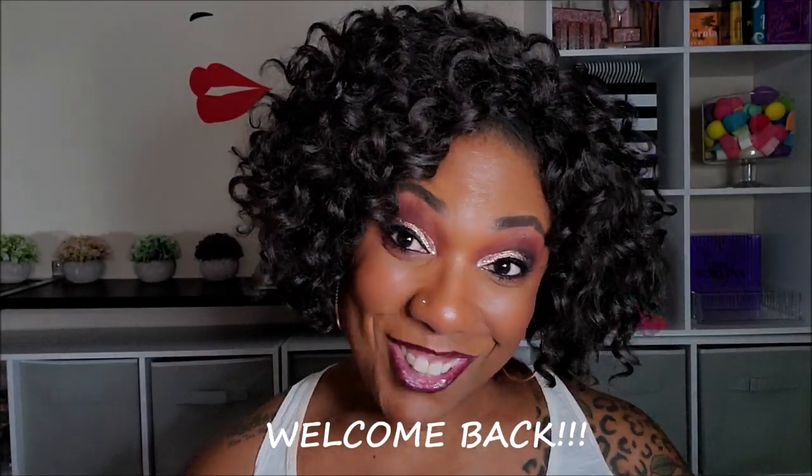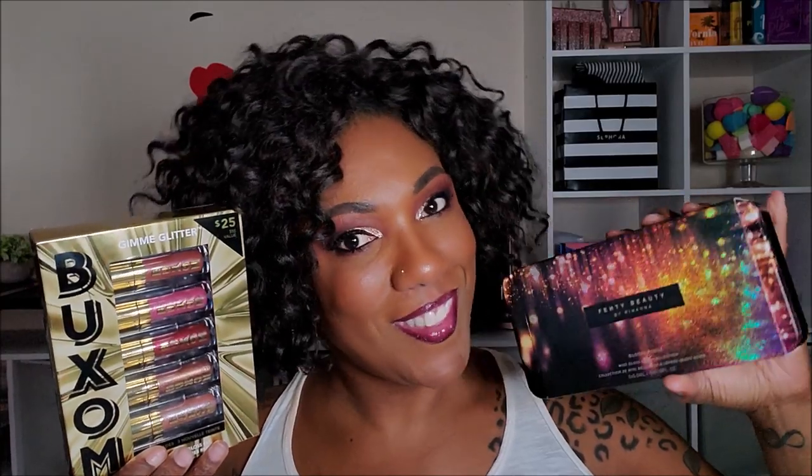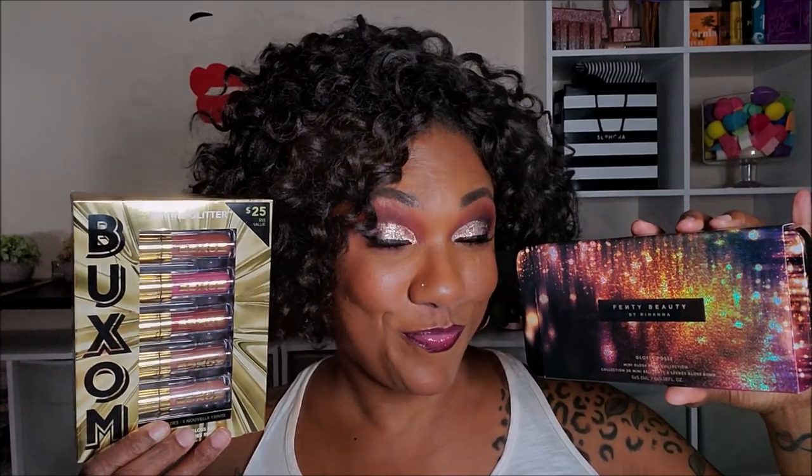Hi guys! Welcome back! Okay so today I wanted to compare these two beautiful new lip gloss sets that I picked up at my local Sephora.